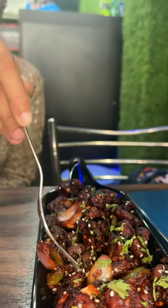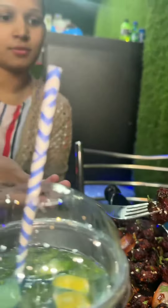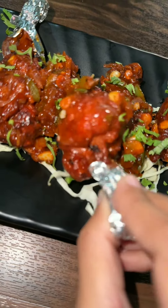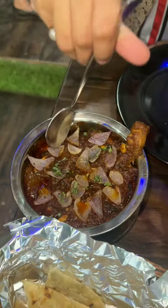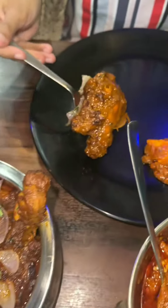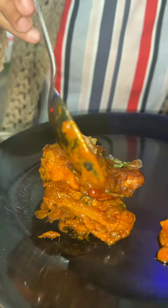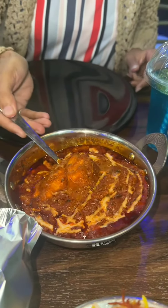After that, there was crispy chili baby corn, priced at 169, and the quantity was also good. You can enjoy it with two people. Then there was chicken lollipop, priced at 220, and the serving size was good — around 250. If you're going with two people, you can get one easily. This price of 250 is enough.